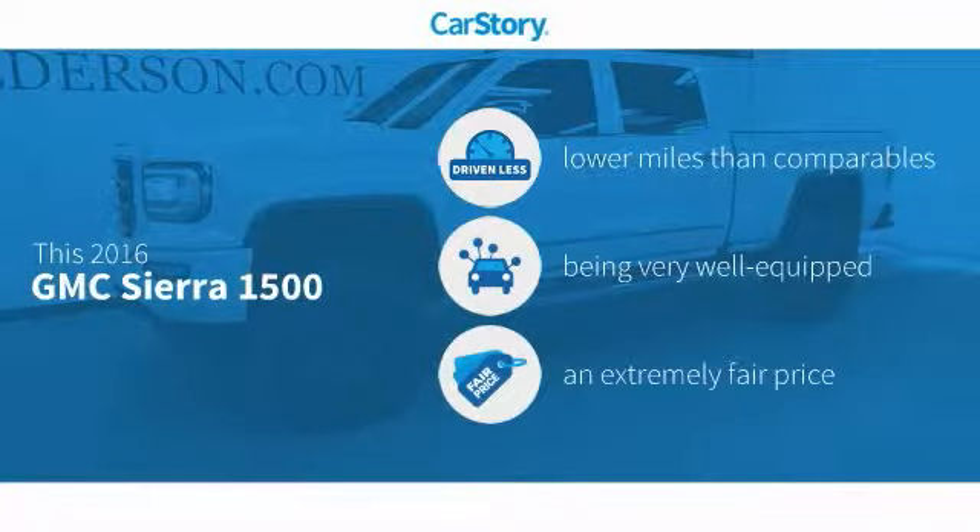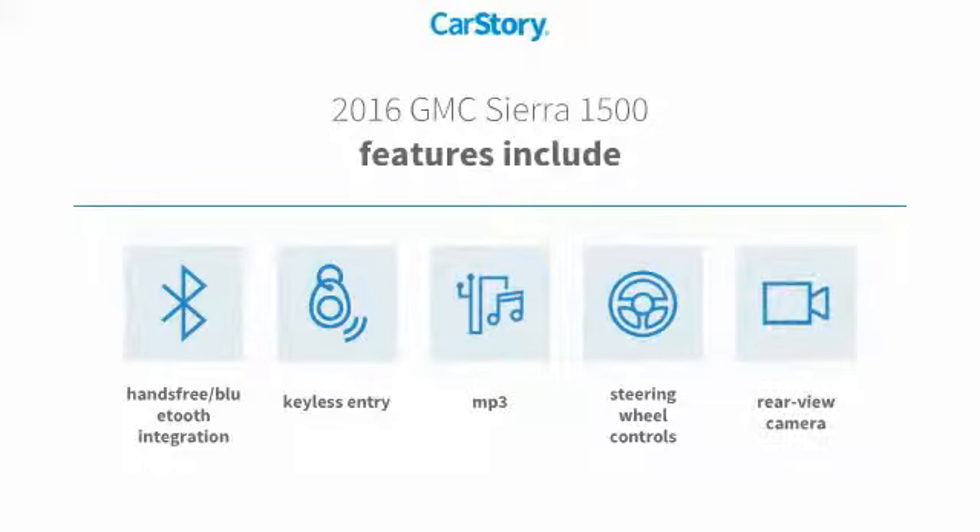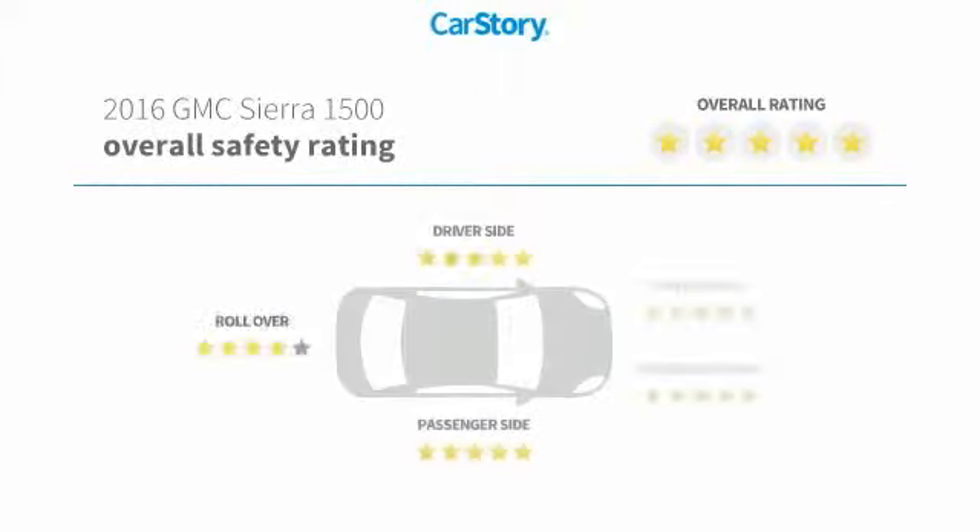CarStory research indicates this vehicle as having lower miles with less wear and tear, loaded with features, and a fair price. Features also include keyless entry, rear view camera, steering wheel controls, MP3, and hands-free Bluetooth integration.